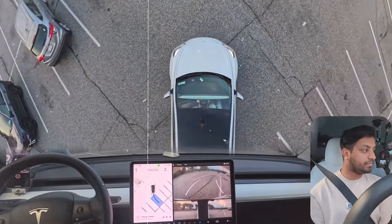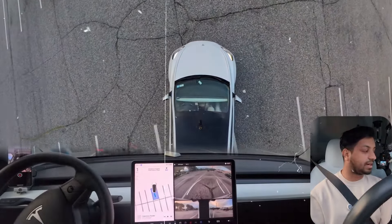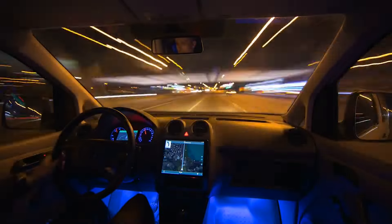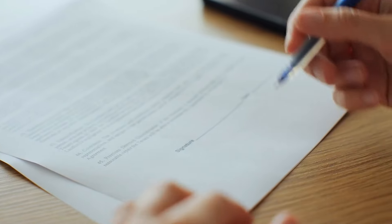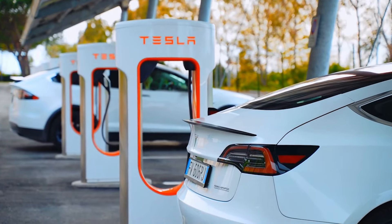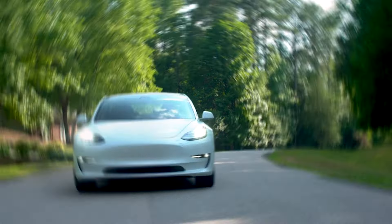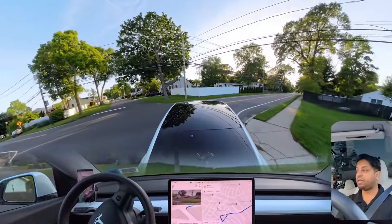In urban settings, Tesla's Autopark feature simplifies parking by autonomously maneuvering the car into parallel and perpendicular spaces. This functionality not only enhances convenience, but also demonstrates the precision and reliability of Tesla's FSD technology. These real-world applications are not just impressive feats of engineering, but practical solutions that enhance safety and convenience for Tesla owners. With each update, Tesla continues to refine and expand these capabilities, reinforcing its position as a leader in autonomous driving.